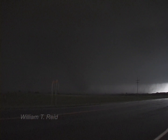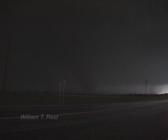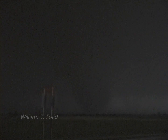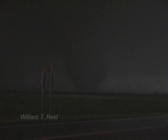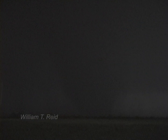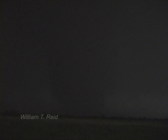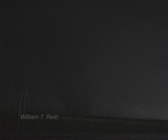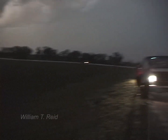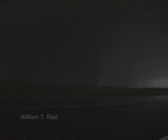Big tornado! Huge! Look at that thing! Oh my god!